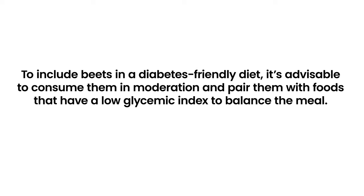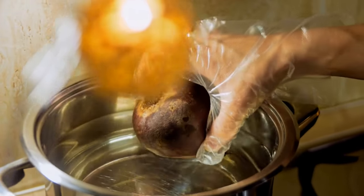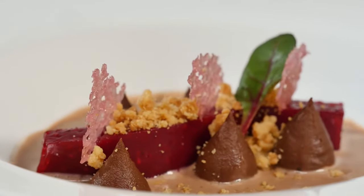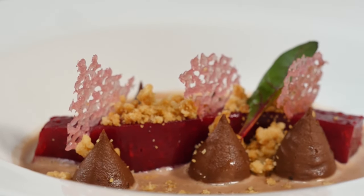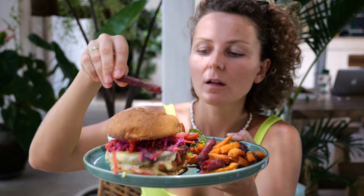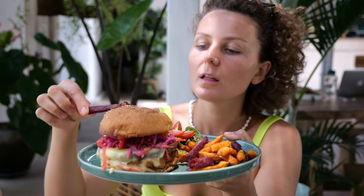To include beets in a diabetes-friendly diet, it's advisable to consume them in moderation and pair them with low glycemic index foods to balance the meal. Roasting or boiling beets and combining them with leafy greens in a salad, or mixing them with a source of healthy fat like olive oil, can help slow the absorption of sugars, allowing individuals with diabetes to enjoy their nutritional benefits without significantly affecting blood sugar levels.